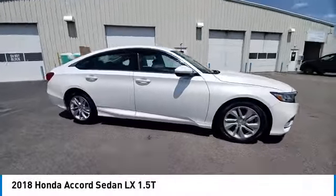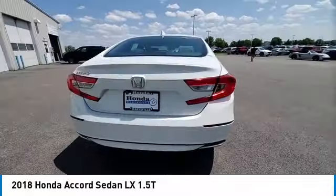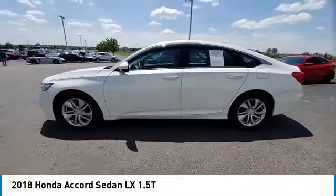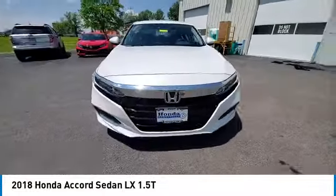Stop by and take a look at the 2018 Accord. Ingeniously simple, yet overflowing with luxury and technological creativity. All that and more in the Accord. Here are some of this vehicle's great options.